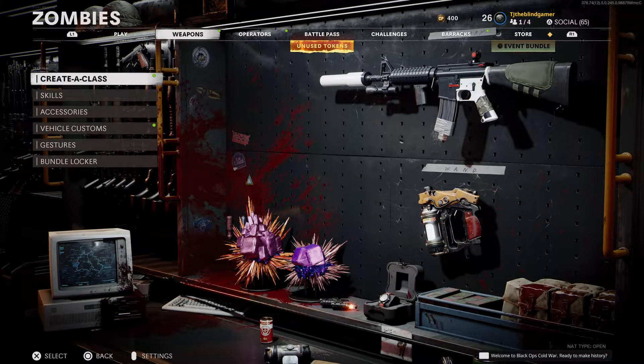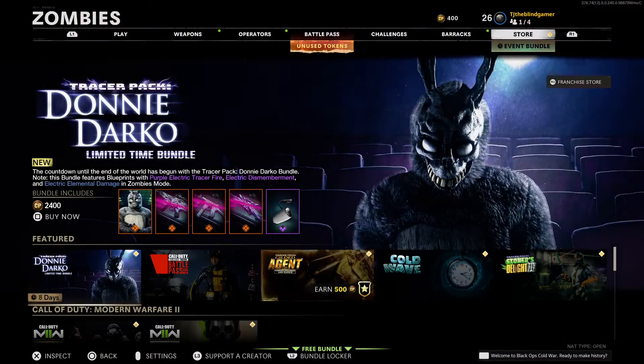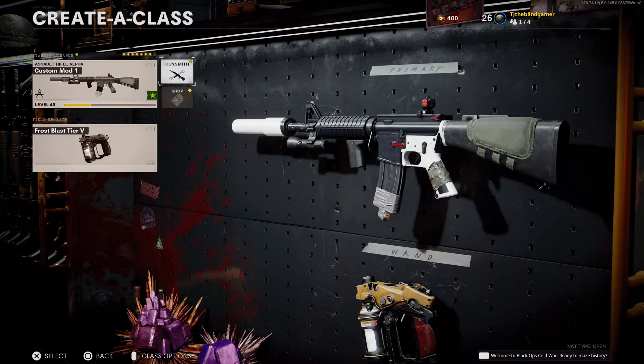My tip on how to survive Cold War Zombies if you're blind or visually impaired is to prioritize as much mobility as you can — so no slowdown perks, plus movement speed, things like that.